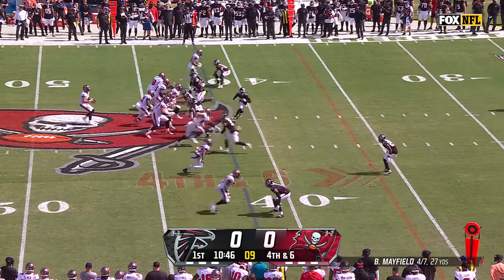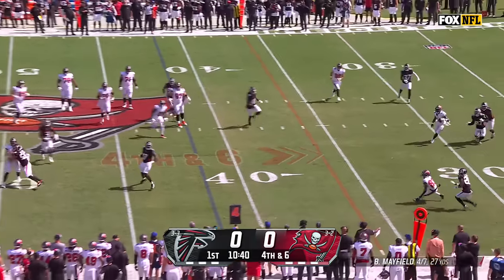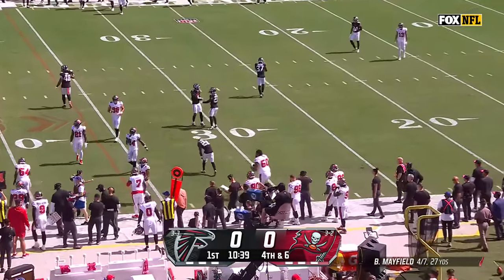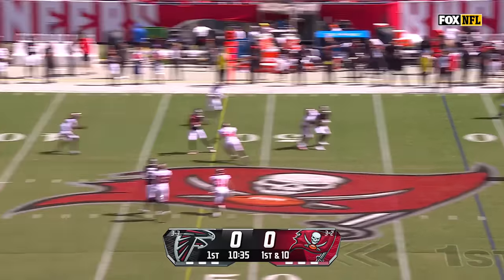Another blitz. Baker Mayfield has got to get rid of it — he gets away. There's a loose helmet on the field. He throws and it's incomplete. There was nowhere to go. Part of that is the defense saying we believe in our defensive philosophy.